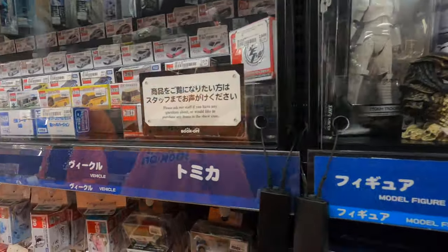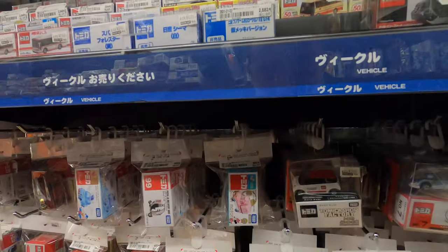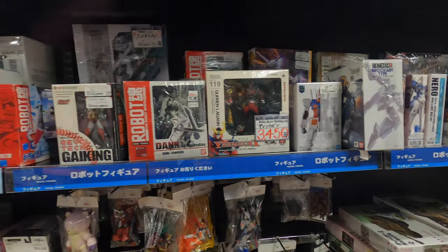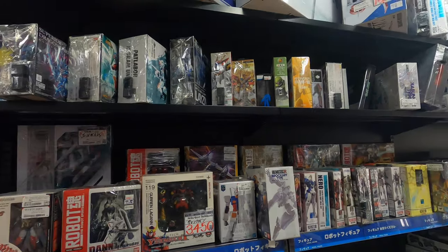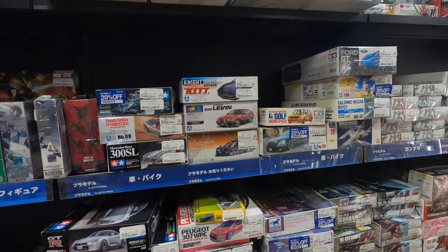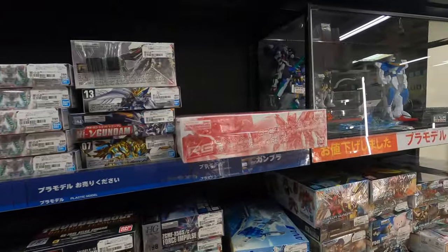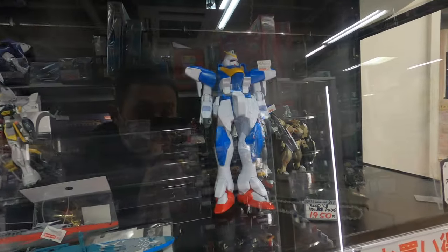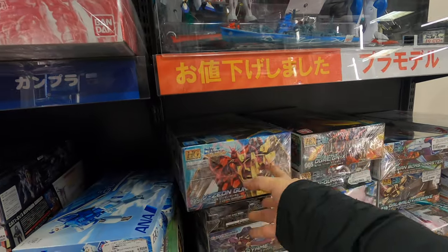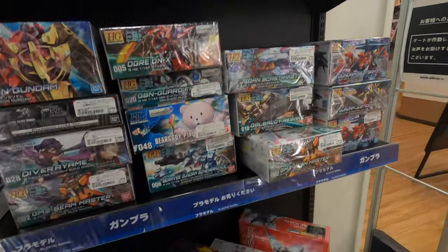Oh, they've got Atomica cards - I think they're used. They've got some Gundam as well. I think these are all secondhand toys, not sure though - they look like it, except for these boxes. I'm not sure if they're used but they look very old. Gundam, Gundam - these bigger ones too.